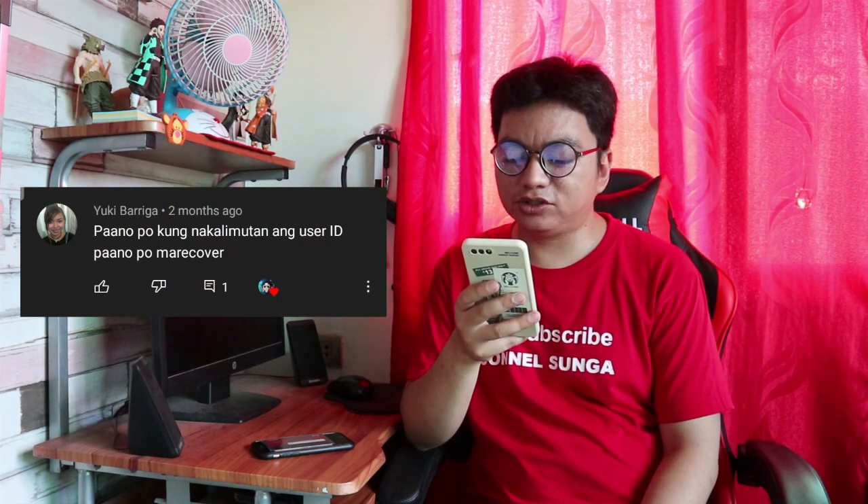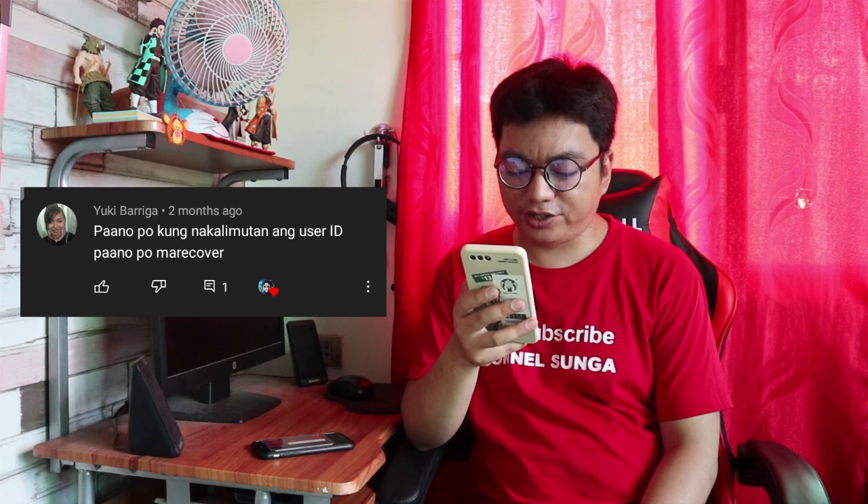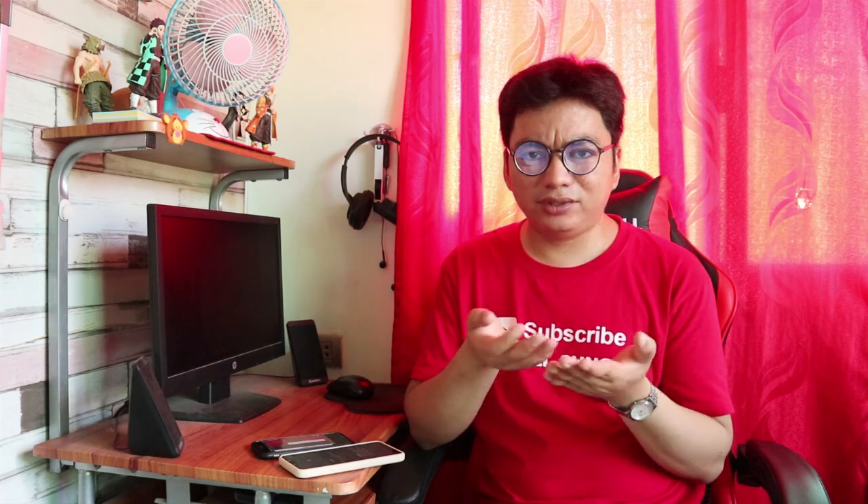Last question, galing kay Yuki Bariga. Paano kung nakalimutan ang user ID at paano ma-recover? Sa mga case na gano'n — kapag nakalimutan yung PIN, password, o user ID — kailangan ninyong pumunta mismo sa pinakamalapit na branch o sa branch kung saan kayo nag-apply ng CBS account. Hindi sila nag-a-accommodate ng change PIN, change password, o account retrieval through online o phone lang, kasi kailangan ninyong pumunta personally. May mga questions na sasagutin kayo at forms na fill-up-in at signature, para ma-recover ang inyong account.